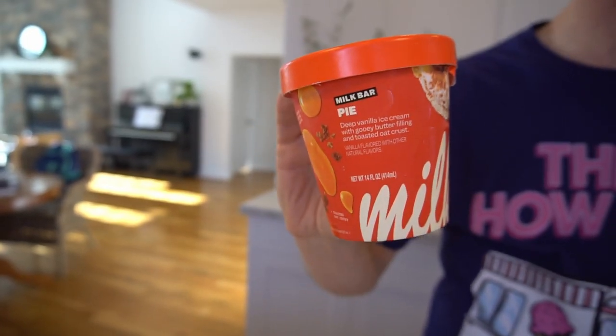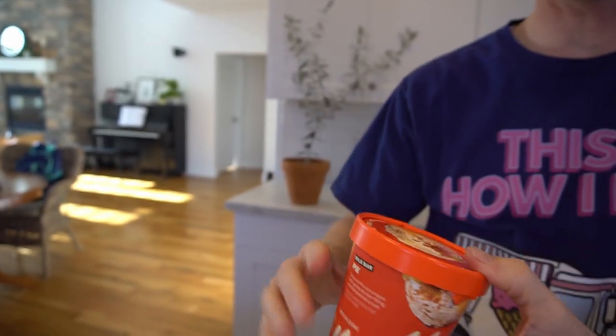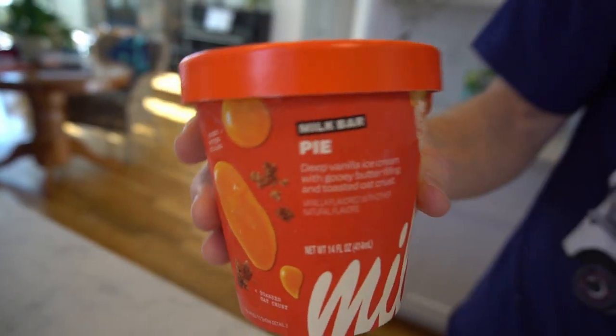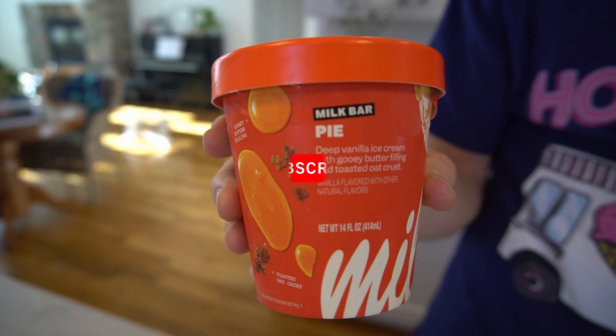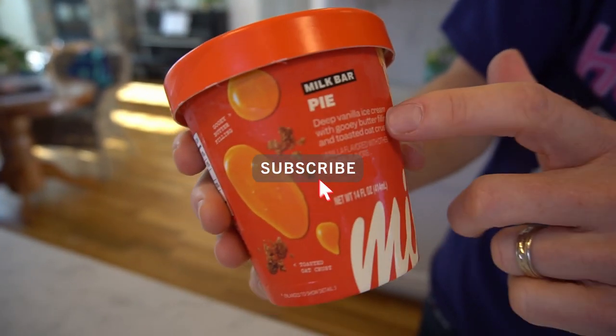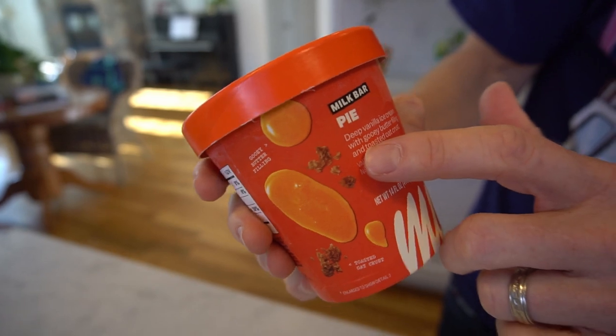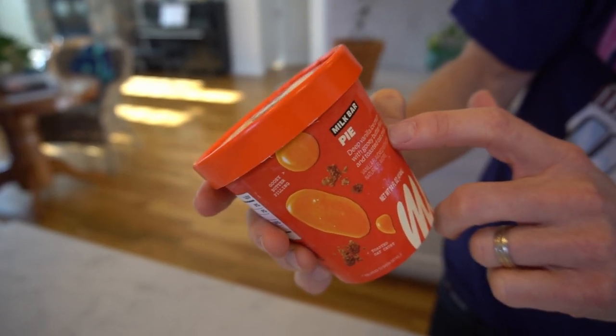What stood out to me when I was shopping for ice cream at Harman's, like I showed on my last video — the shop with me one — was that this one has a deep vanilla ice cream. I've had a lot of vanilla ice cream but I've never had a deep vanilla ice cream, and then it has gooey butter filling with toasted oat crust.